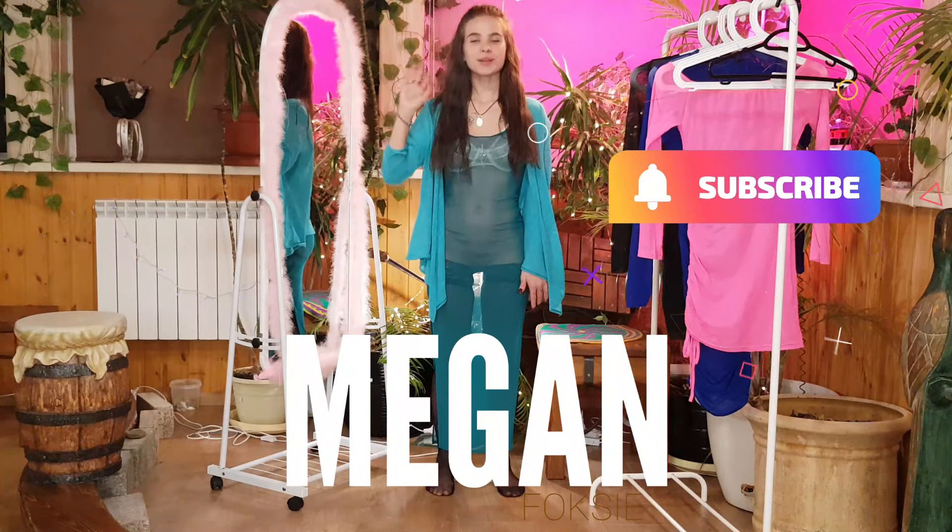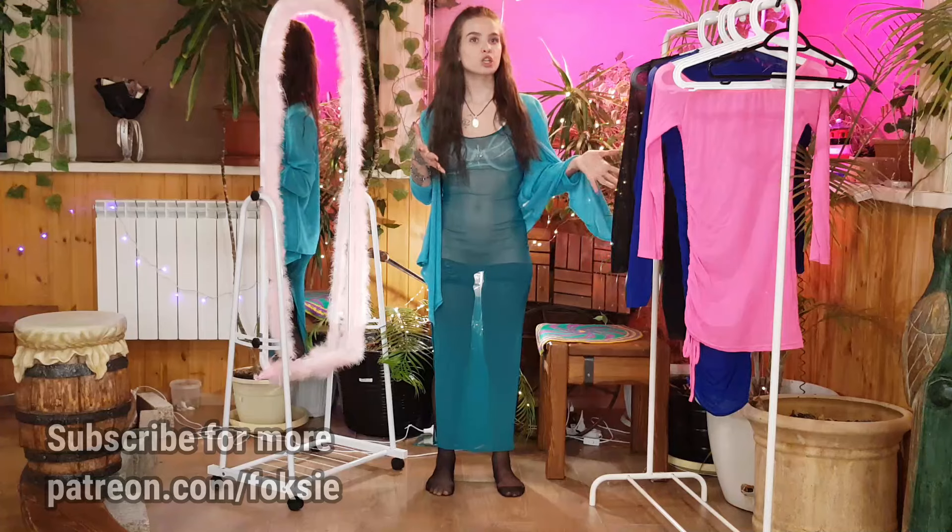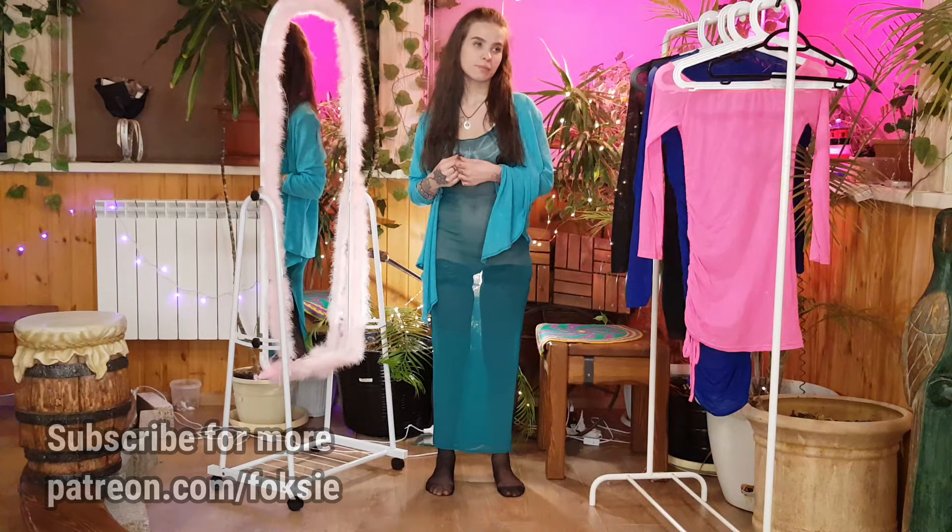Hello, today there will be an example of transparent dresses. I am presented with four pieces. The first one is already on me in turquoise, in pink, in blue and in black.